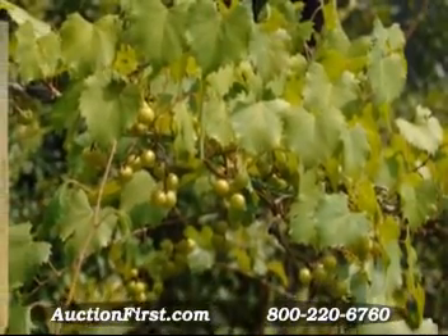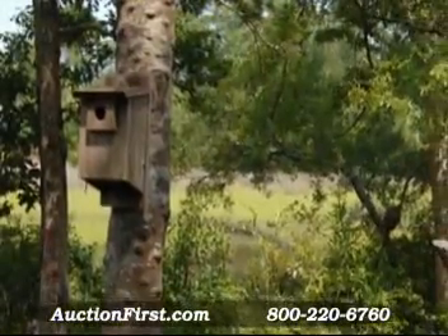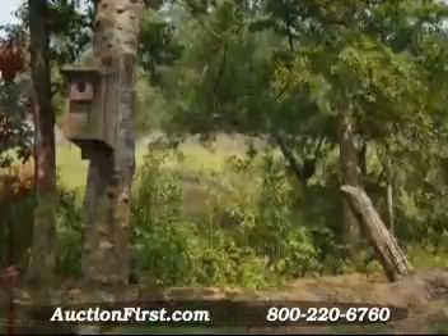In the fall you've got all kinds of berries. We have a Concord grape vine that you can actually go out and pick your own grapes. We've just enjoyed being here.